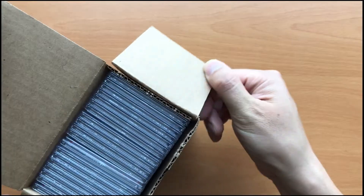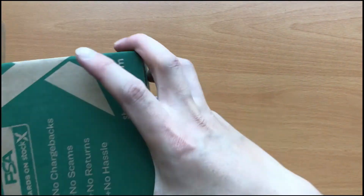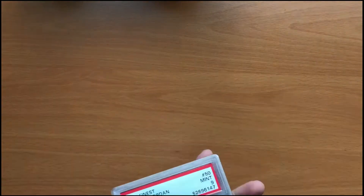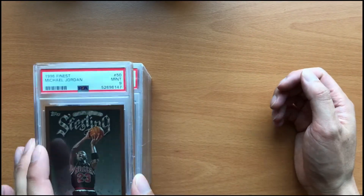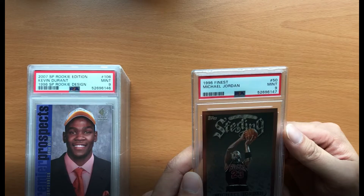What's up fellas? Back at you here with another PSA box submission reveal. I just got a few more of these boxes I'm finishing up on and I will then be starting on some new content for the channel. And as always, don't forget to comment, like, and subscribe. I'll reply to all comments and look forward to hearing from you guys.